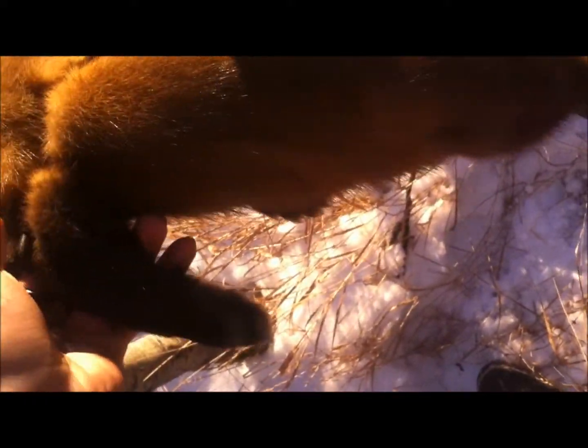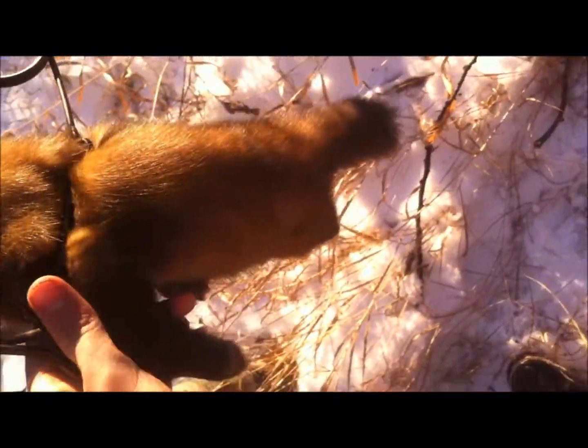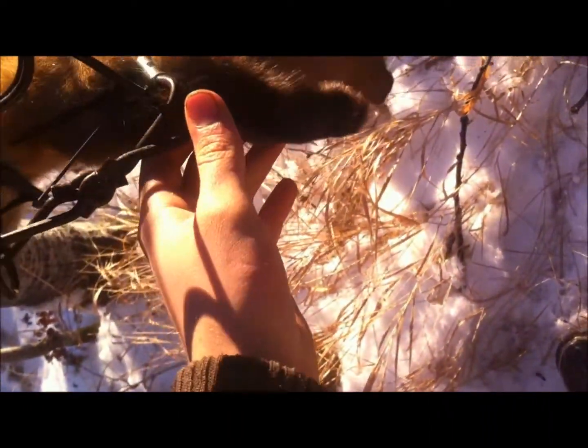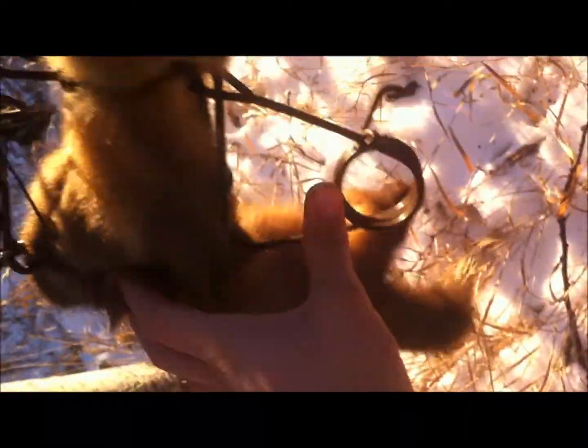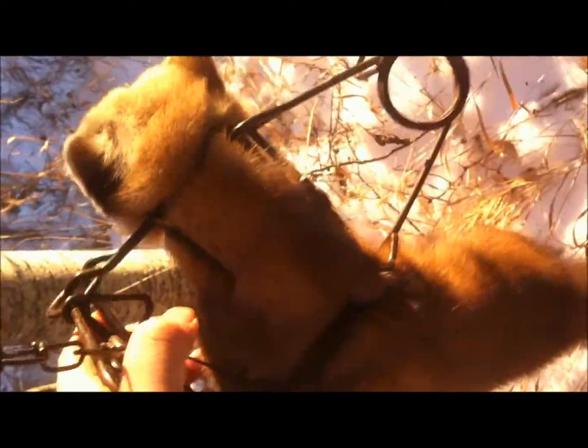Wired it to the back, wired the chain off. 120 Duke Conibear. Look at this Marten — beautiful Marten. It's kind of a blondie Marten. This Marten will pay for all 10 boxes, plus more traps. Beautiful. Perfect catch, right on the neck. Done. This is the way to trap Marten — using these Conibear 120s. Perfect.